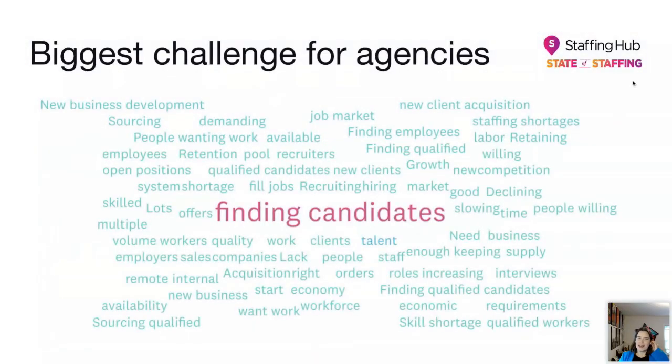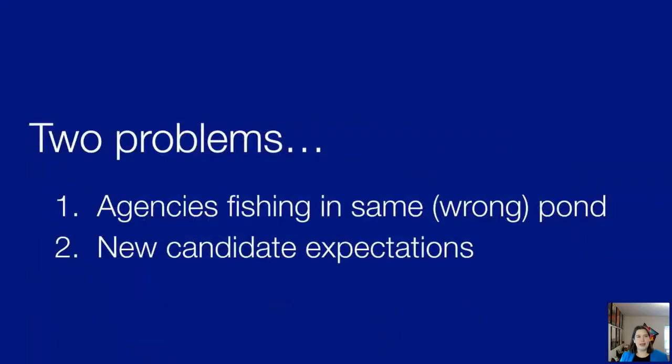To further illustrate that point, you may be familiar with the State of Staffing report — an industry benchmarking report we put out every year. We're in the process of producing the 2023 report, and I have a few sneak peeks. Every year we ask respondents about the single biggest challenge their agency is facing. This is a word cloud of our current responses, and the words that really stick out are 'finding candidates.'